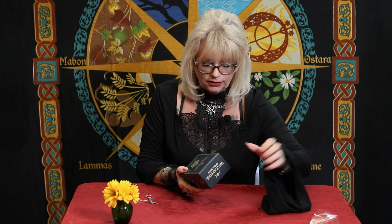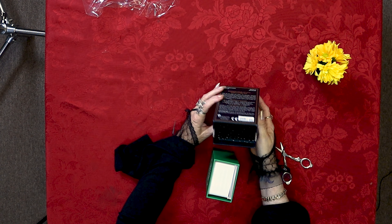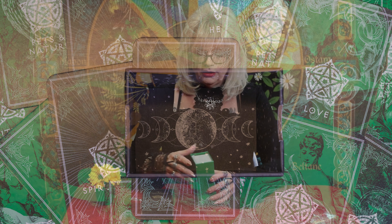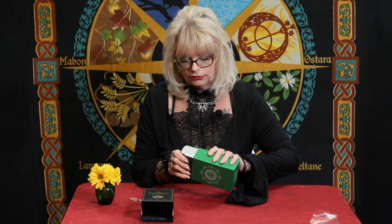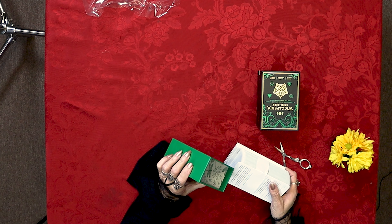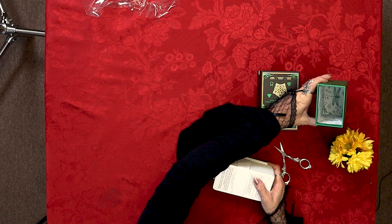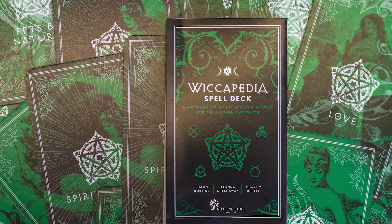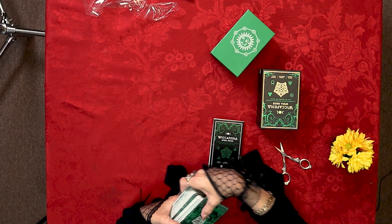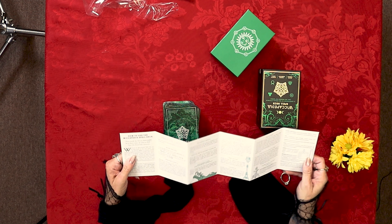I've been real excited, I couldn't wait to open this, so my cameraman came today. We were filming something else and I said, let's do that, because this is exciting. Look at that — it's got stars and moons on the inside. I think that's kind of cool. And it's got dragonflies and flowers and green things. Dragonflies and flowers. Wildflowers. It's kind of cool. Here's the little booklet, and these are the cards.